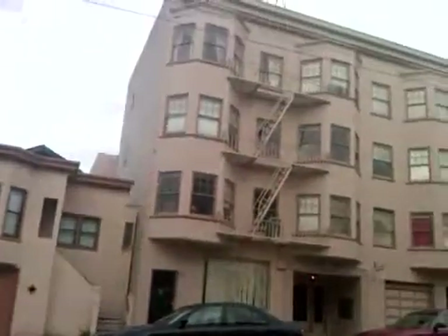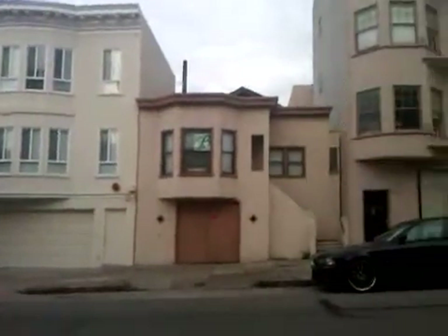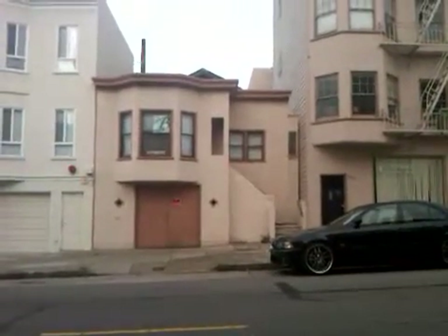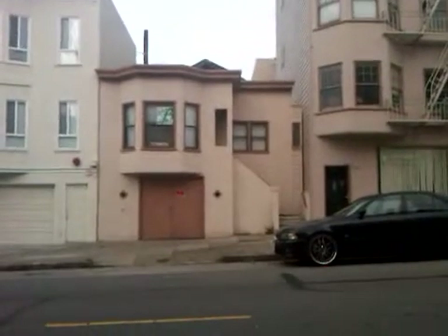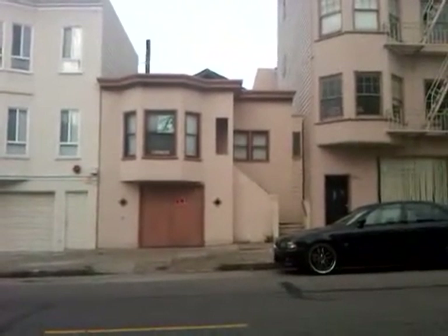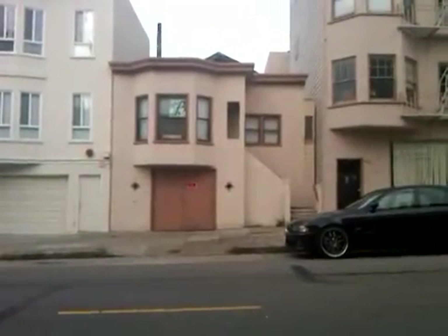If you'll note, big buildings on either side, lots of room to go up. I think it said that it's zoned for a two-unit building, but even if this were to come down and become a big single family, there's a couple million dollars here.